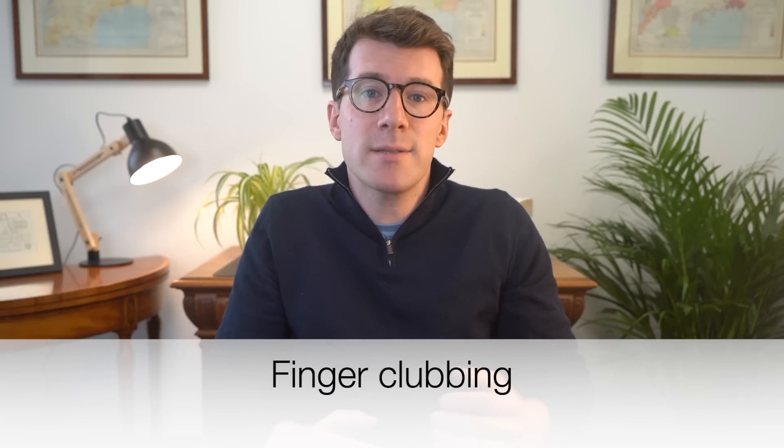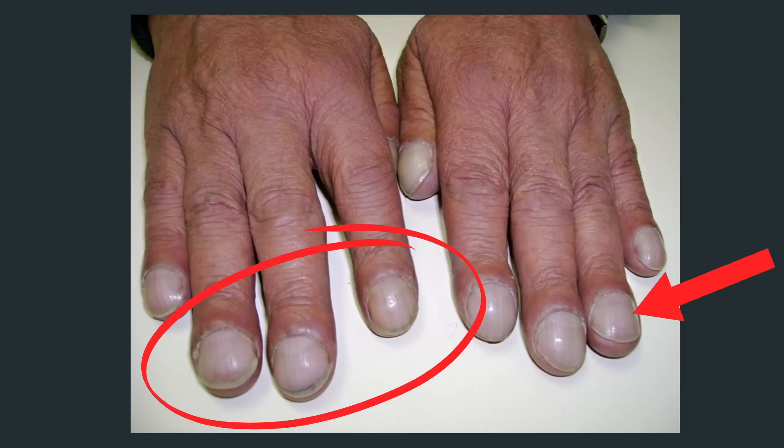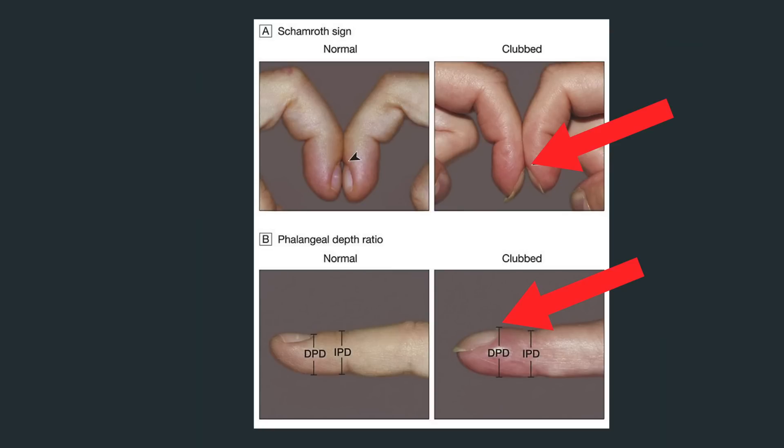The sixth potential sign of heart disease is downward curving nails and swollen fingers, medically referred to as clubbing of the fingernails. Clubbing happens when your nails curve downwards and the tips of your fingers become swollen, looking a little like drumsticks. Whilst there are many potential underlying causes of clubbing, one of them is heart disease. Even though it's sometimes harmless, it is important to have it checked out to rule out more serious issues.